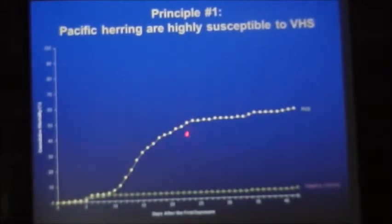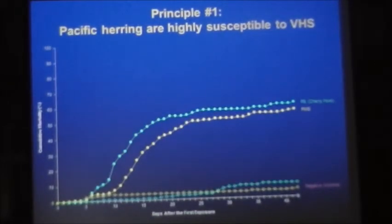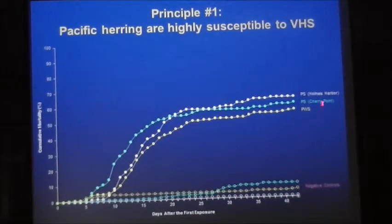These were herring eggs from Prince William Sound, raised in our lab under specific pathogen-free conditions — those herring were susceptible. We've done the same thing with other stocks from Puget Sound and got the same mortality pattern. It doesn't really matter which genetic stock of herring you use; they are all equally susceptible to this disease. The cumulative mortality can go up or down depending on conditions at the time of the challenge.